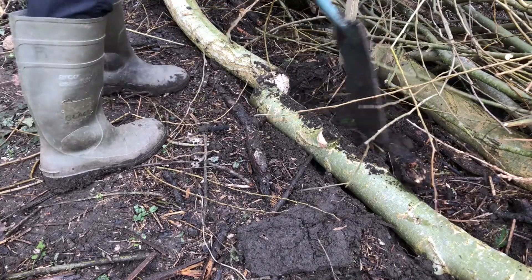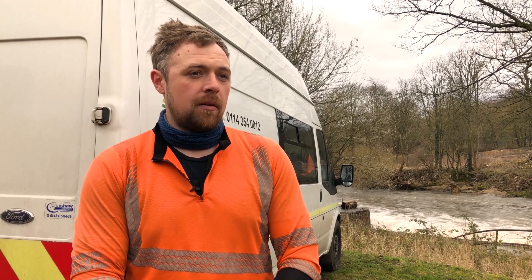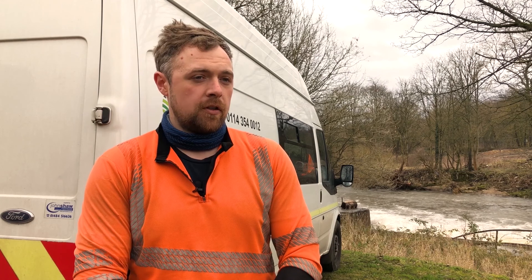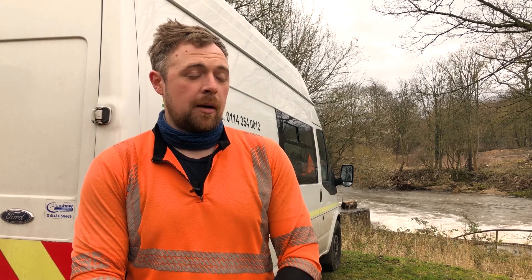We also do tree works — taking out dead and dying trees that are potentially going to cause a flood, or aid in flooding if they fall into the river, or damage any buildings.